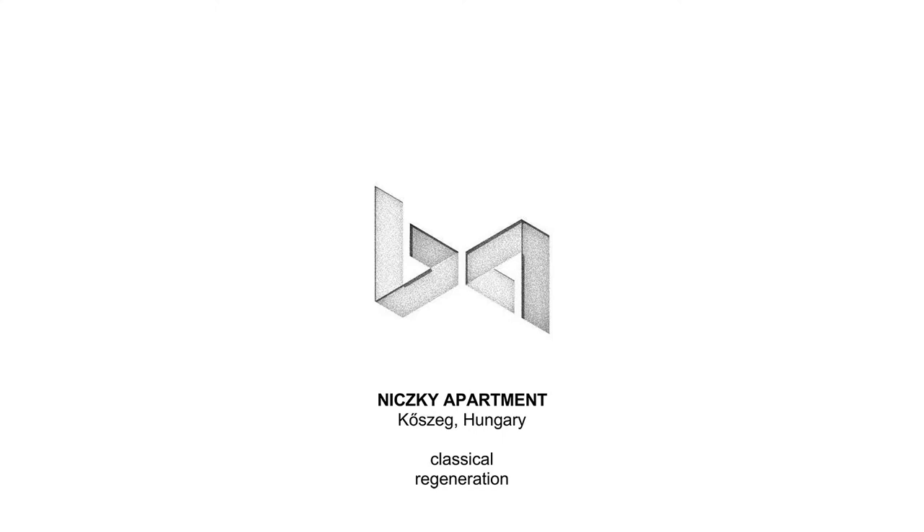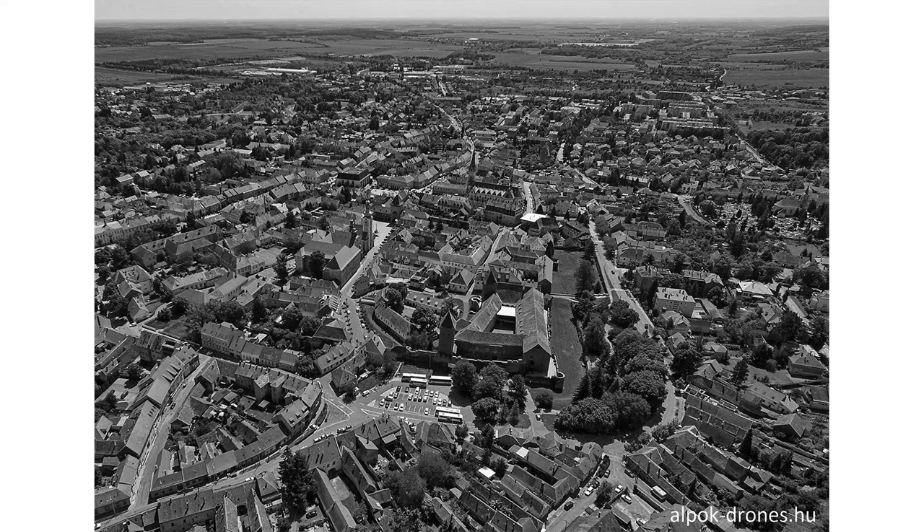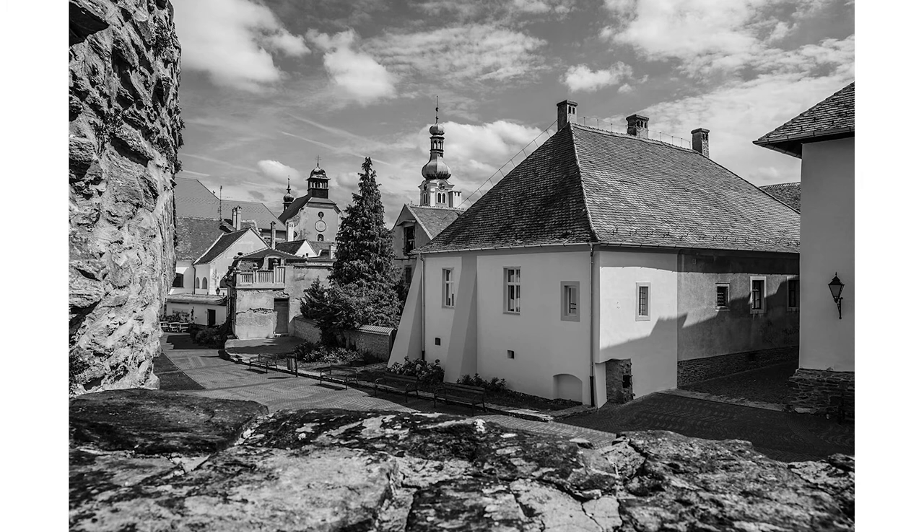The three different projects I will show are a little bit different in typologies, but they all have some connection with regeneration or revitalization. The Nitsky apartment is more like a classical way of reusing and rehabilitating an old building. The historical town of Kursag is quite close to Sopron, which we have already seen in Leventa Subot's slides. It's quite similar in that the center of the town has a fortress with a moat or water ditch around it, with an inner wall and an outer wall of the castle.